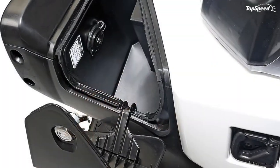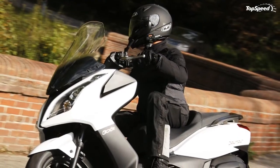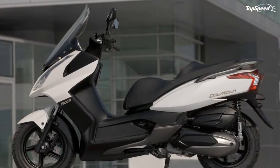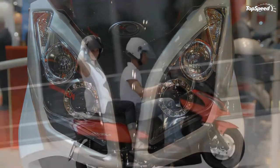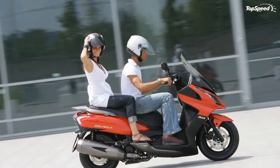Additional features include dual beam quartz halogen headlights and watertight in-dash storage for a cell phone. The Kymco Downtown 300i is offered in three colors: pearl white, silver, and burnt orange.